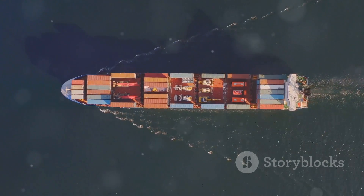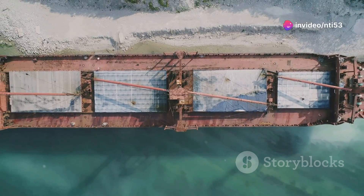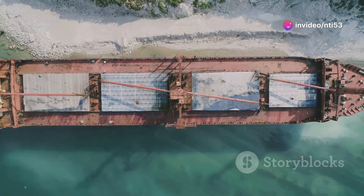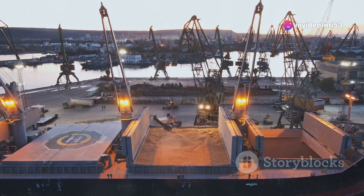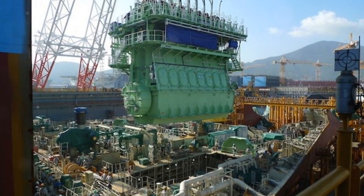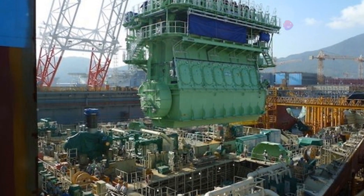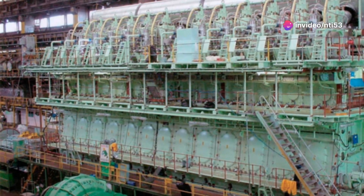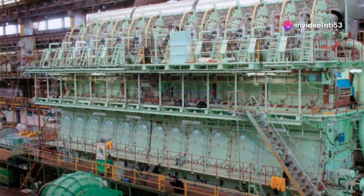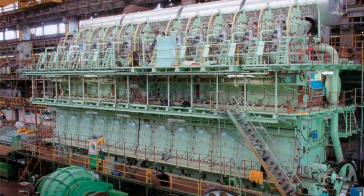Their design is a marvel of engineering. Each ship is essentially a steel box with multiple decks and holds. Containers are stacked in precise arrangements to maintain balance — what engineers call stability. Below deck, massive diesel engines, some as tall as a three-story building, provide the power. These engines can produce over 80,000 horsepower, pushing these massive ships to speeds of up to 25 knots, or about 28 miles per hour.